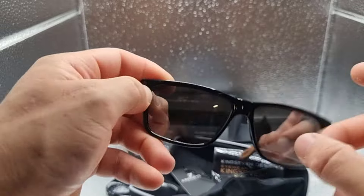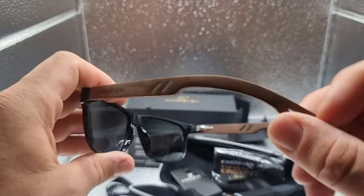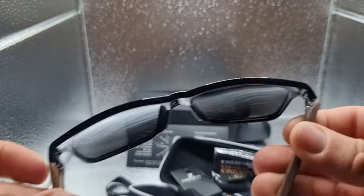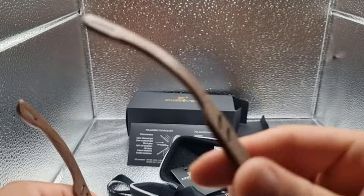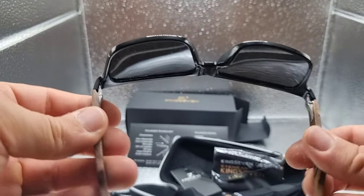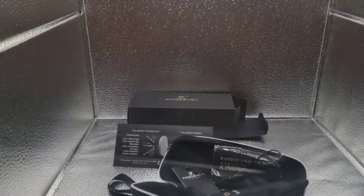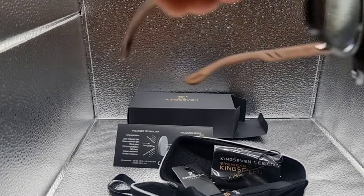Aluminum plus handmade walnut wooden sunglasses. Made from the most popular wooden material, they are ultralight and environmentally friendly, with an extremely high-temperature durable material that is not easy to deform or break.